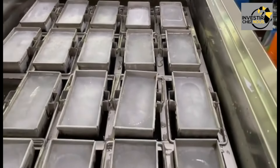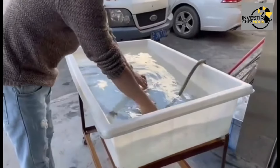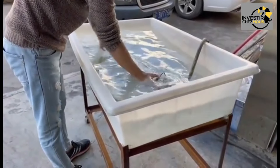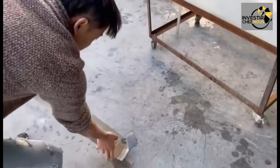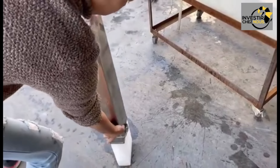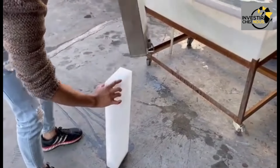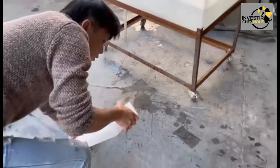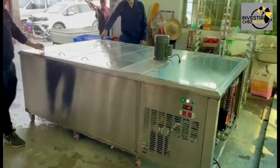Have you ever wondered how those perfectly formed ice cubes and solid blocks of ice are made on an industrial scale? At the heart of industrial ice production are specialized machines equipped with advanced technology and precise controls. Let's take a closer look at the step-by-step process of how ice cubes and blocks are made.